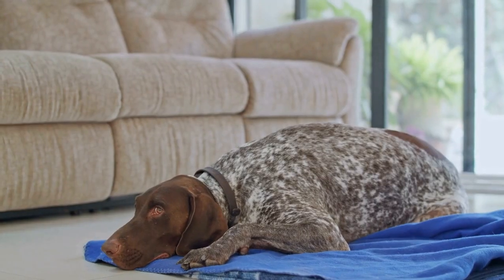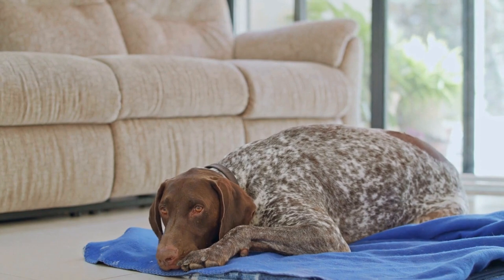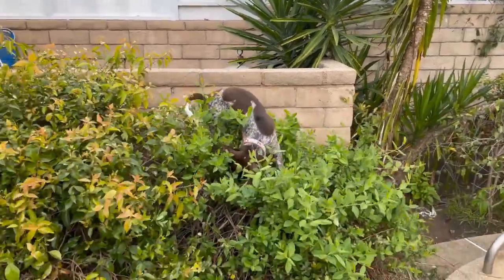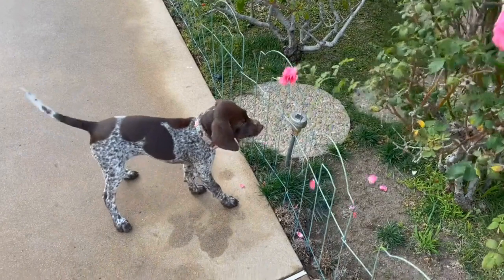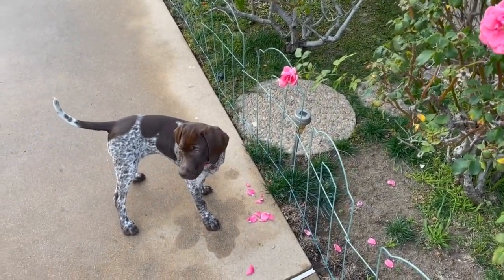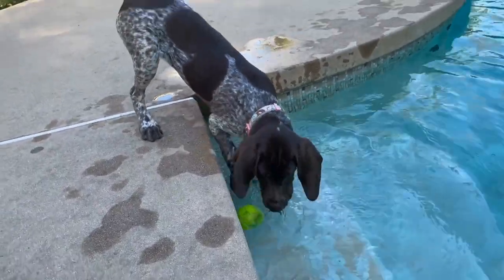It's also important to create a consistent routine when crate training your German Shorthaired Pointer puppy. Dogs thrive on routine, so try to establish a schedule for meal times, potty breaks, and crate time. This will not only make it easier for them to adjust but also prevent accidents or behavioral problems. Consistency is key when it comes to successful crate training.